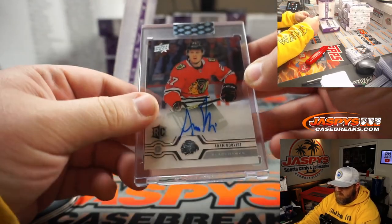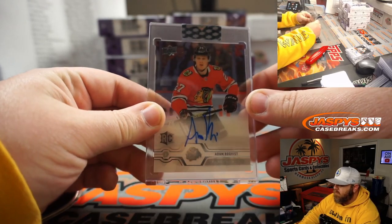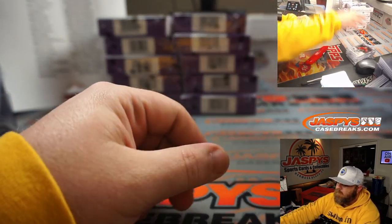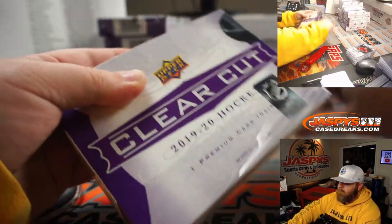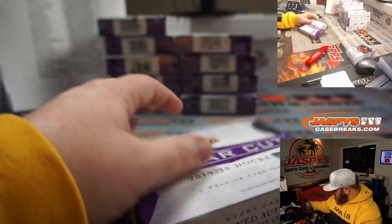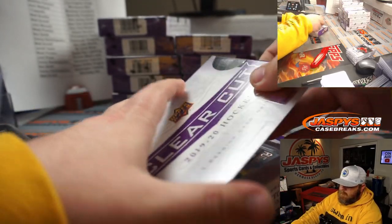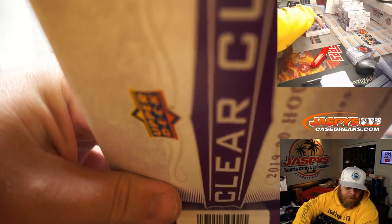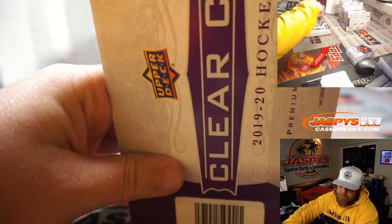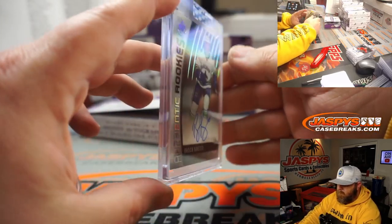Adam Boquist again, rookie auto for the Blackhawks. Scott Wilcox had a Palladium one earlier, now you've got the regular rookie.